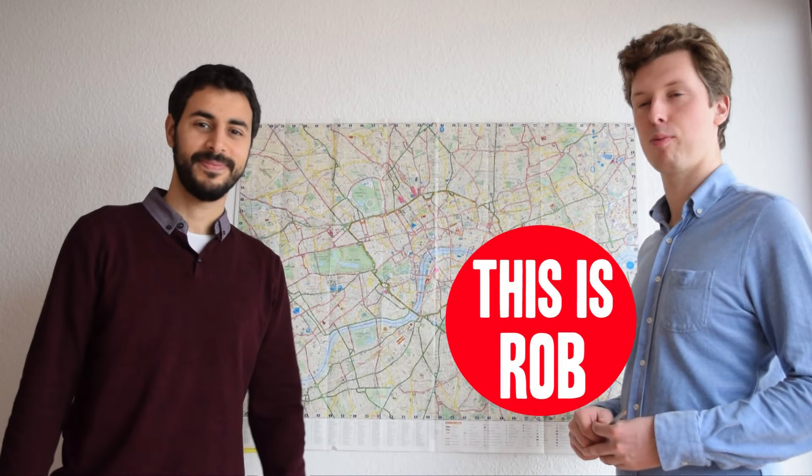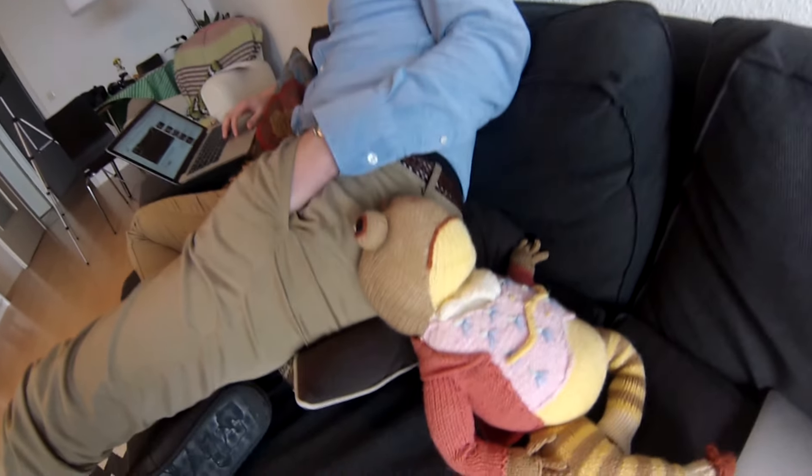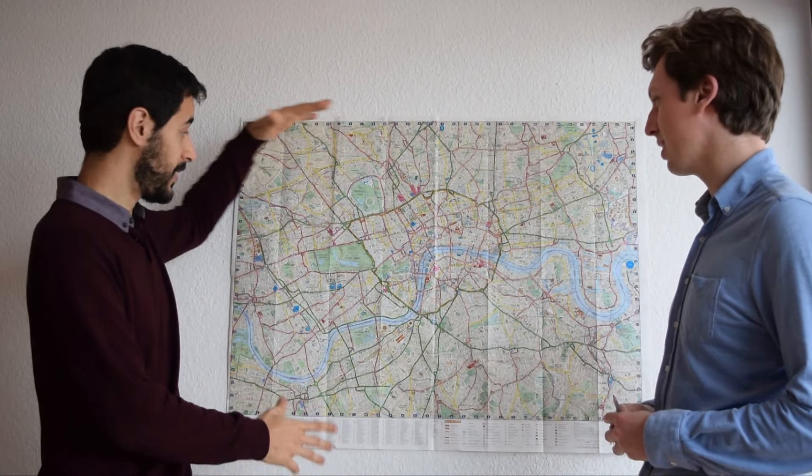Hello man! Hi! How are you doing? Very well. What are we gonna do here? We're gonna show you London. This is the map of London. This is the main bit of the city.